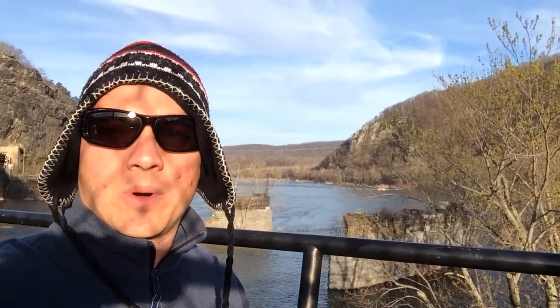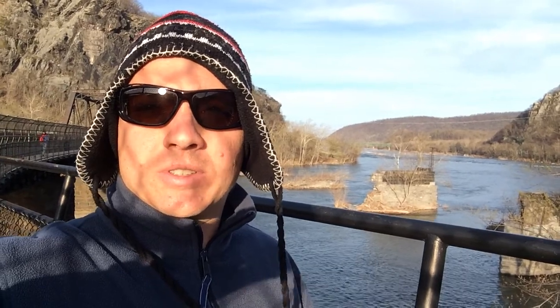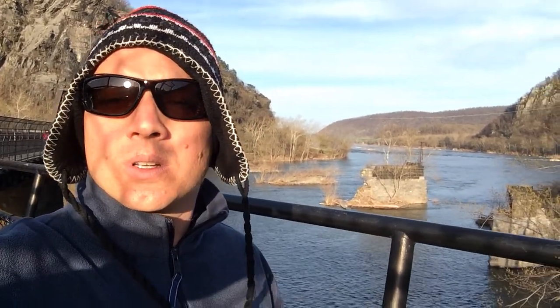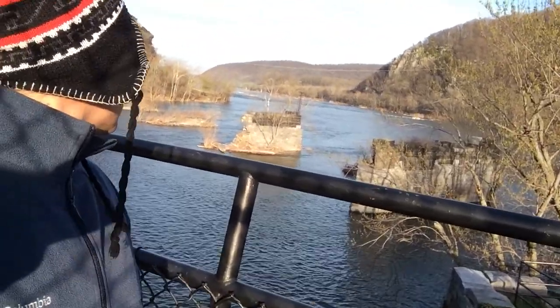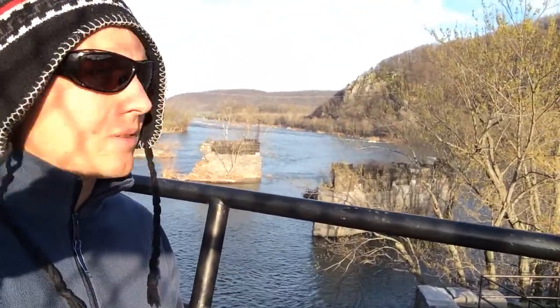Hi there. We're here in Harper's Ferry. Not only is this the border of Virginia, West Virginia, and Maryland, but it's also the confluence of the Potomac River with the Shenandoah River. We're here in a very special place in the Chesapeake Bay watershed where these two rivers meet each other. You can see here in my back where the Shenandoah and the Potomac River come together.